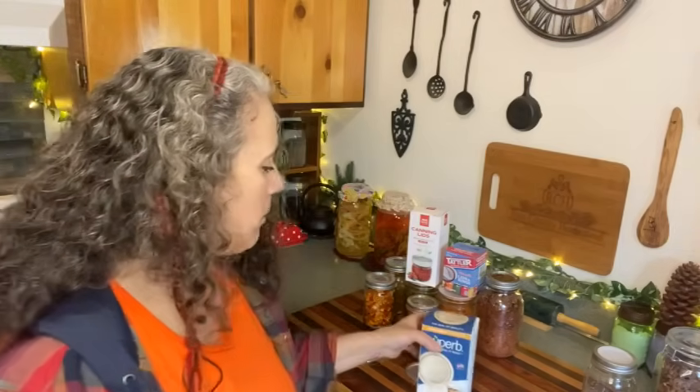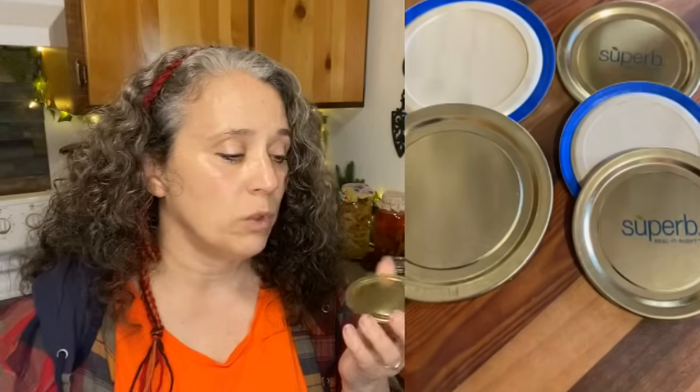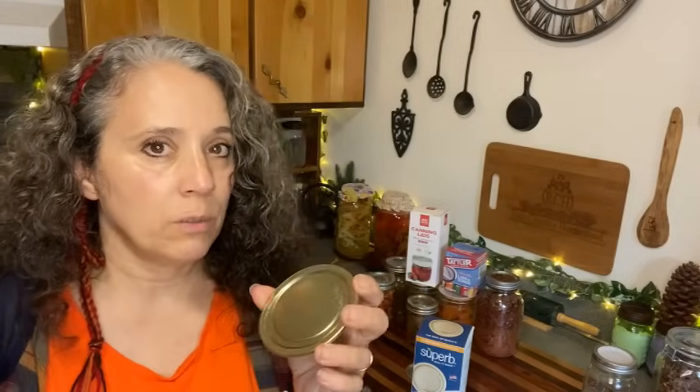Now let me talk about the Superb brand lids. One thing about Superb is that they are definitely thicker than either the Four Jars, Ball, or Kerr. I pulled out my kitchen scale and weighed them — you can definitely feel the difference. Besides being thicker, they seem far more sturdy. These are made 100% in the US, and I really appreciate that. They are going to be more expensive than other metal lids, partly because they're US-made and have more material in them.